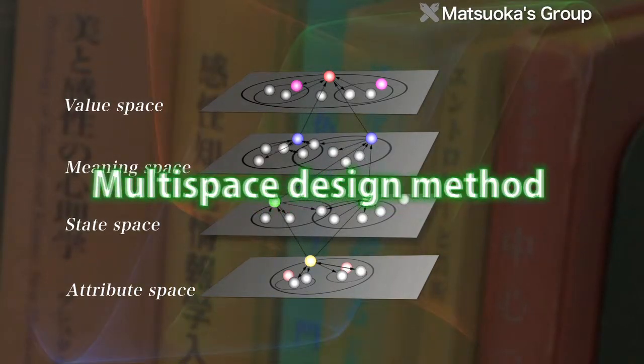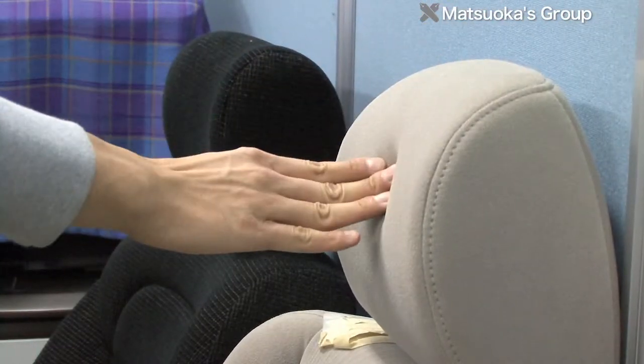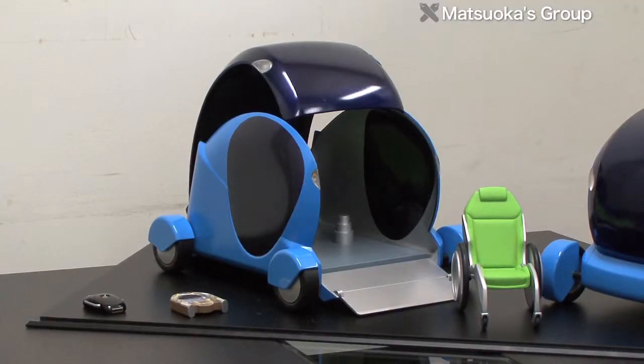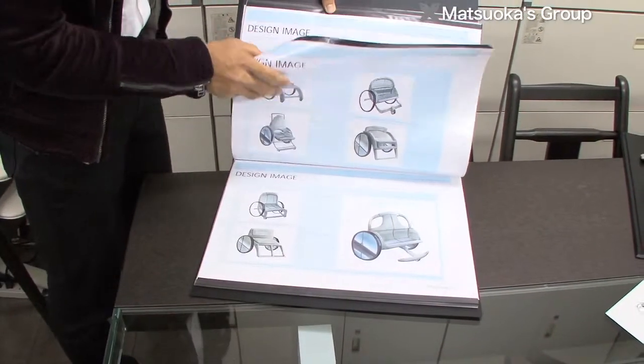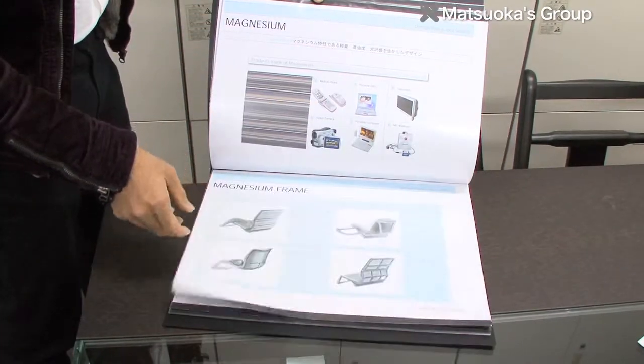This method makes it easy to understand design problems precisely and generate lots of ideas effectively, without being constrained by design specialities. It also enables coordination among various disciplines. Through collaboration with numerous businesses, the multi-space design method has already been applied to automobiles, electrical appliances, furniture, and accessories.